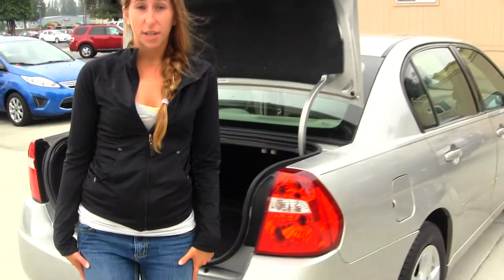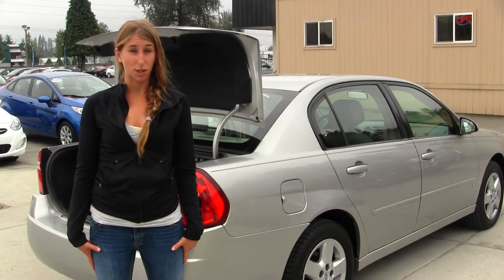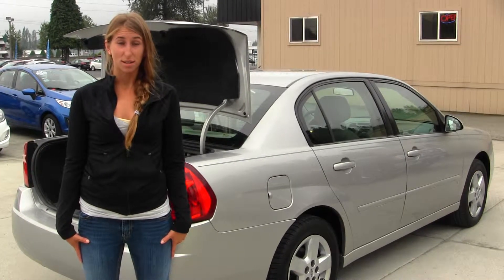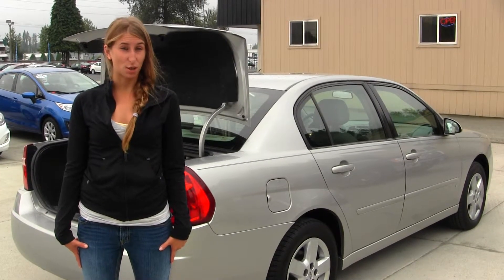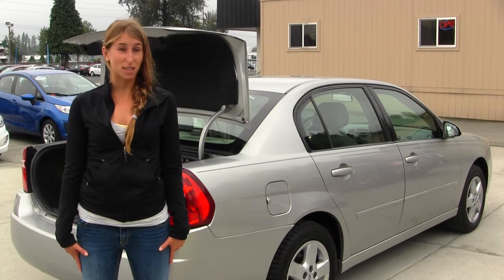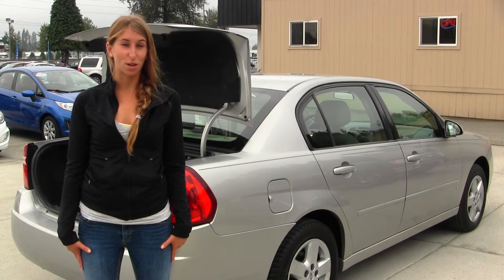All of our inventory here at Marysville goes through an extensive service and safety inspection. They are beautifully detailed so you can purchase with confidence. Give us a call today to set up a test drive with one of our professional sales representatives at 360-659-4000. Thank you for clicking on our virtual tour.